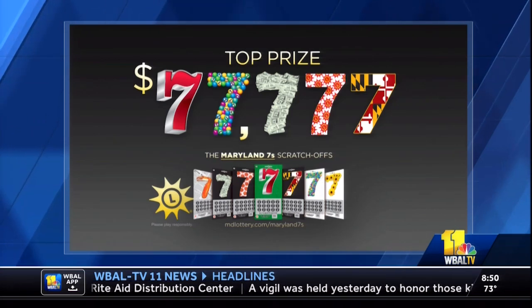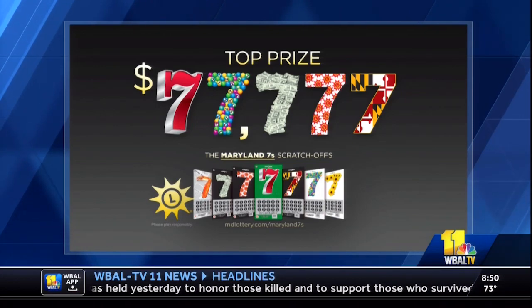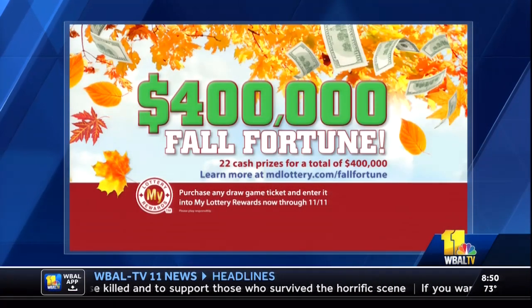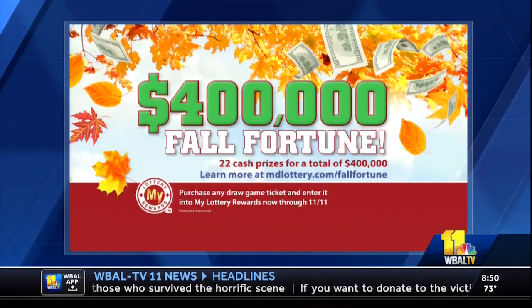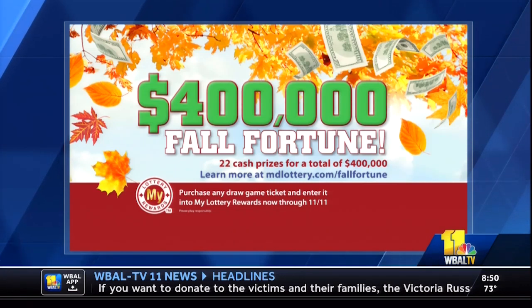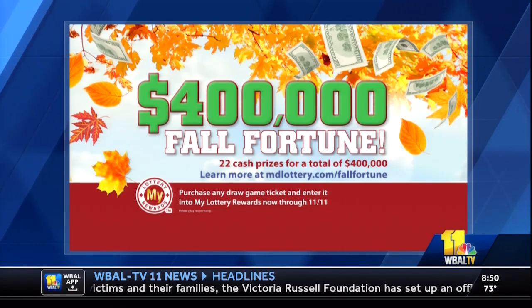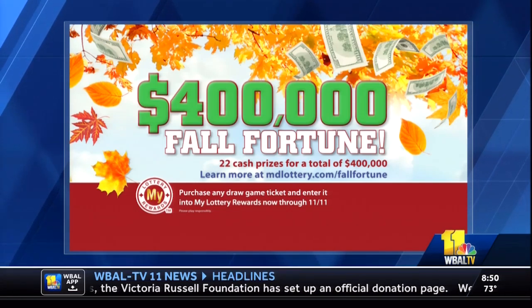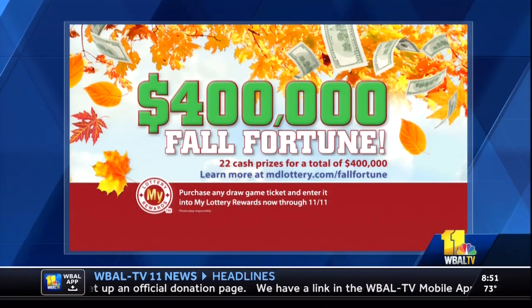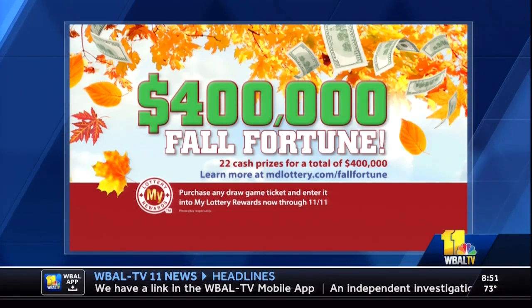And if scratch-offs aren't for you, you might try some of our draw games. We've got a new promotion starting at the beginning of October. It runs through November 13th — it's our $400,000 Fall Fortune. To get in, you have to have five dollars worth of non-winning draw tickets. Right now we've got three big jackpots out there. Check them in online and you've got a chance to win 22 top prizes ranging between $5,000 and $100,000, with five draws total.